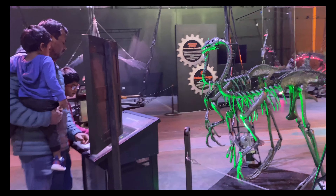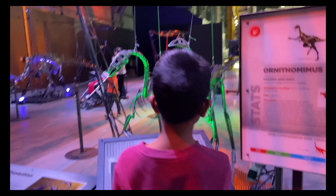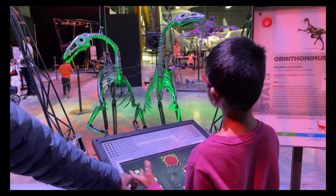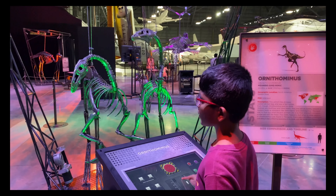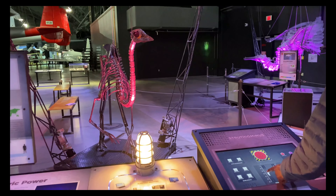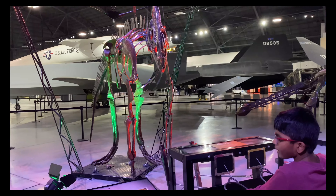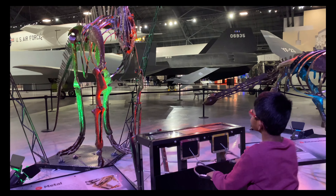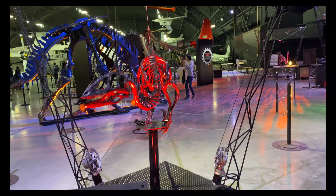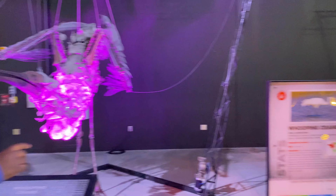Interesting facts about dinosaurs: they lived millions of years ago and went extinct because of a giant asteroid. There were more than 700 different types of dinosaurs — some walked on land, some flew in the sky, some ate meat, and some ate vegetables. Among all of them, T-Rex has the strongest bite in all of history.